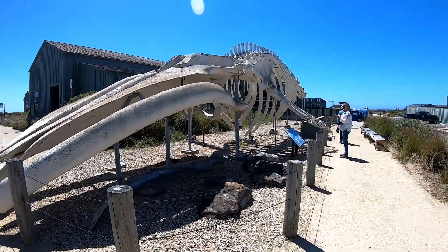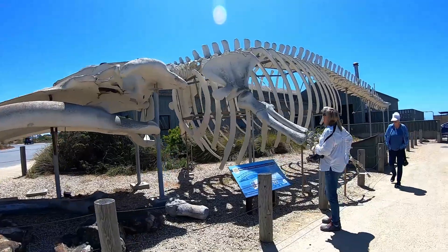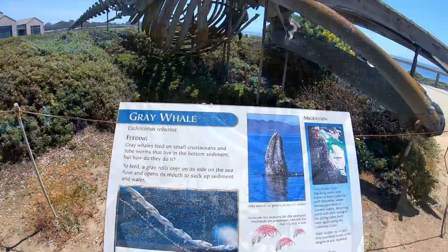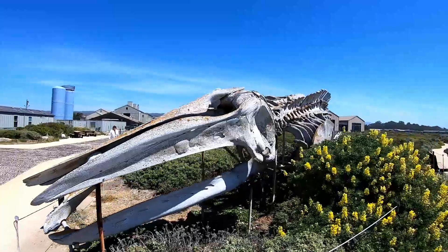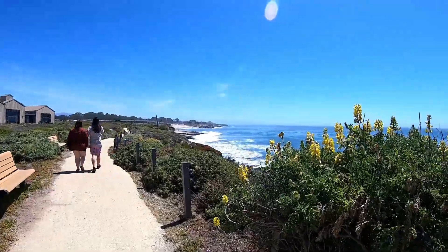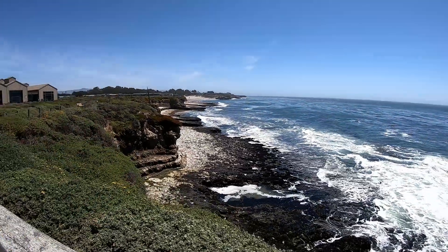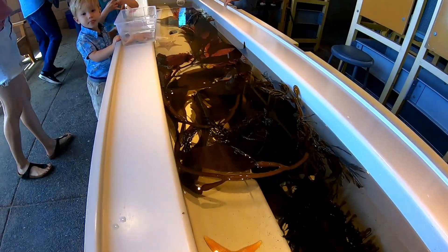We're at the Seymour Marine Laboratory here in Santa Cruz, part of University of California Santa Cruz. There's a big blue whale skeleton — 87 feet long, about 50 years old. This exhibit looks smaller than the blue whale. There are lots of fascinating exhibits inside.